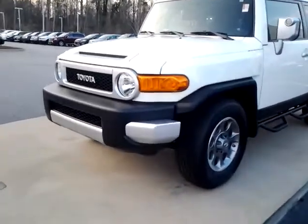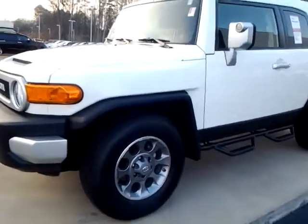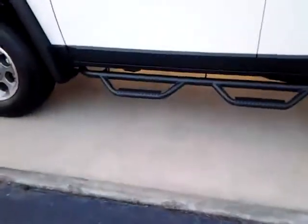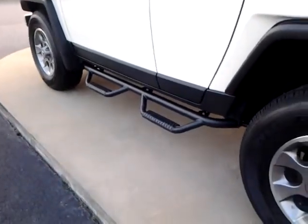We just so happen to have a new 2013 two-wheel drive FJ Cruiser available at this time. It includes the upgrade package, the convenience package, nice little upgrades like the FJ roof rack, Gator step bars, which give it a really nice effect with those little extra steps sitting out down there.